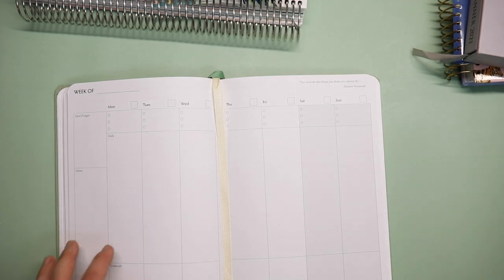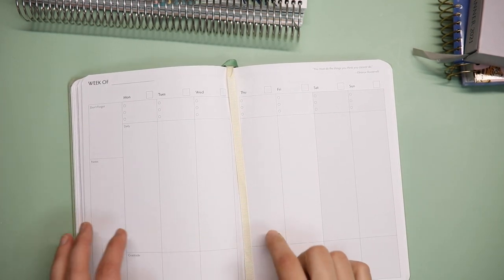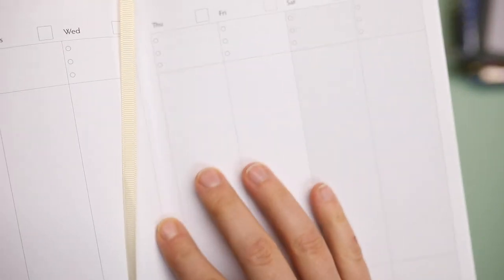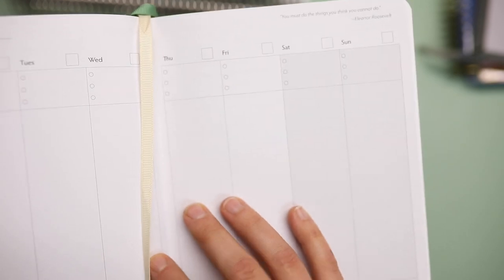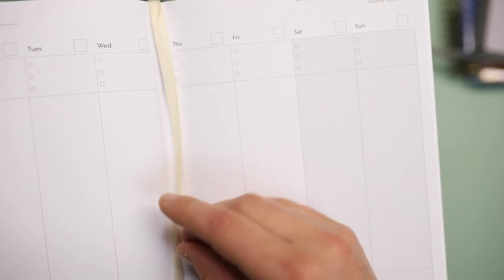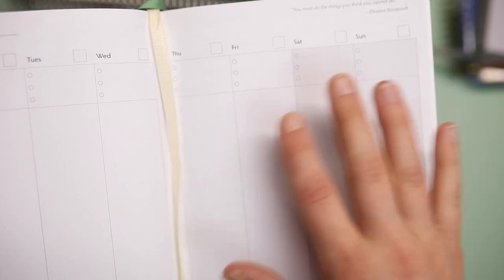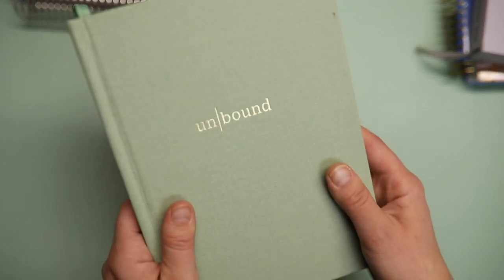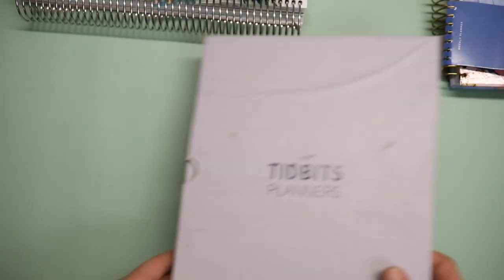Every time I look at it I'm like, why don't I use this? I think the reason I didn't stay with it was honestly the size — it is really tiny to me. I like to write, and it just felt very small. But that's honestly my only drawback. I love everything about this and they've got gorgeous colors. Go check them out, I'm leaving them linked below.